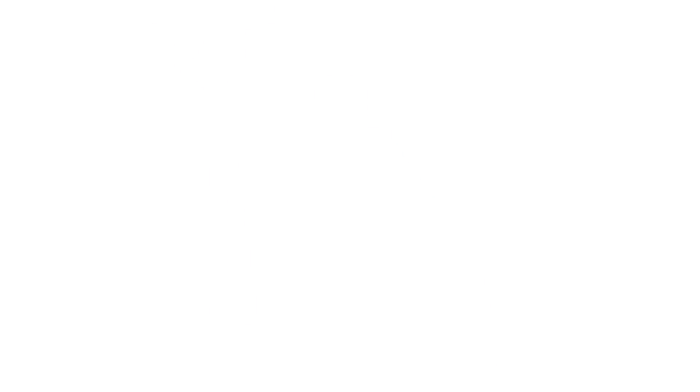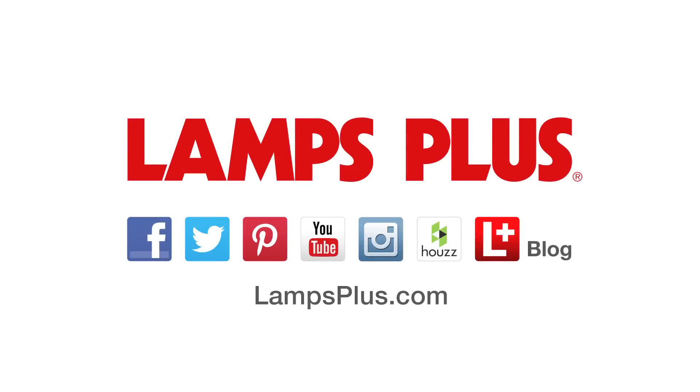Thanks for watching! For more design ideas and inspiration, check us out online!